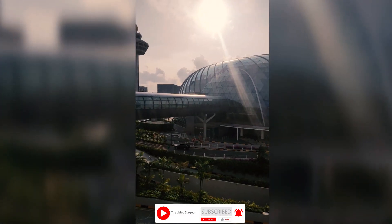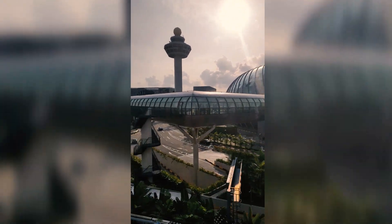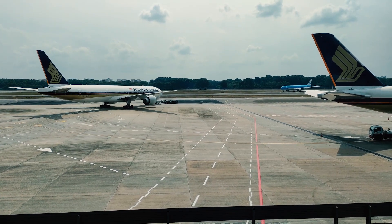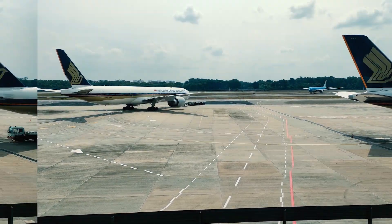We visited Terminal 1 and Terminal 2. We are now at the Orchid Garden. We went to the terminal — bye bye Singapore! Singapore to Auckland is a nine and a half hour flight. This is New Zealand.